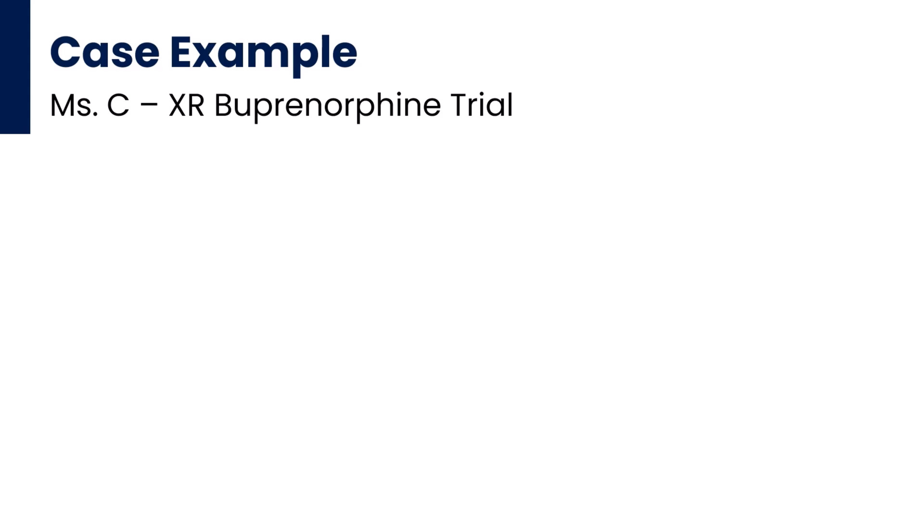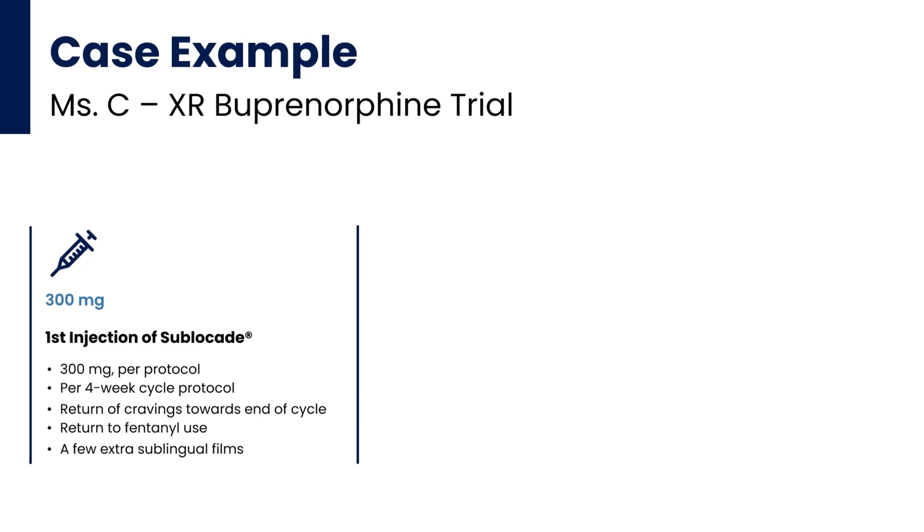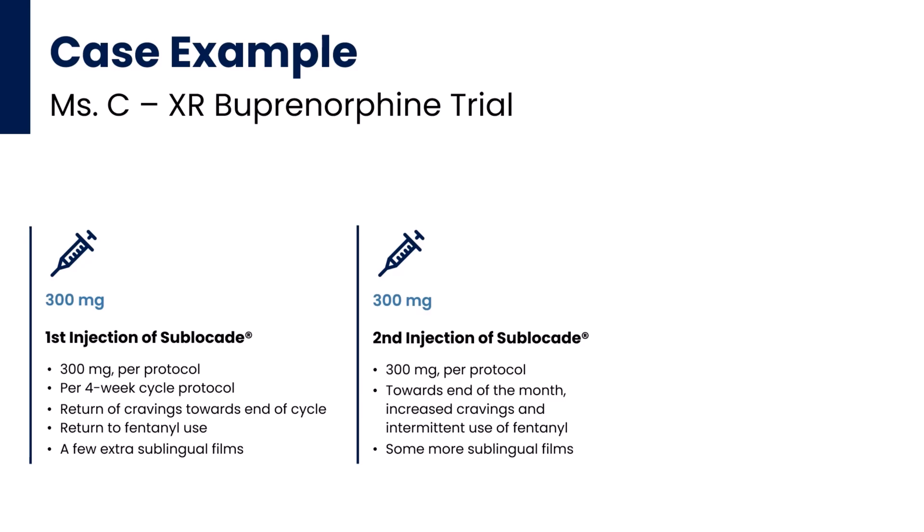You convince her to give extended-release buprenorphine a try, and she welcomes it. You start her off with Sublucade's 300 mg dose per the usual protocol. She does well, though after a few weeks she reports a return of cravings towards the end of that first four-week cycle and a return towards fentanyl use. You call in a few extra sublingual films in anticipation of her next injection. She presents for that second injection and you again give her 300 mg per protocol. But again, towards the end of the month, she's reporting increased cravings and using fentanyl intermittently, so you decide to give her more sublingual films to use as needed prior to her third injection.